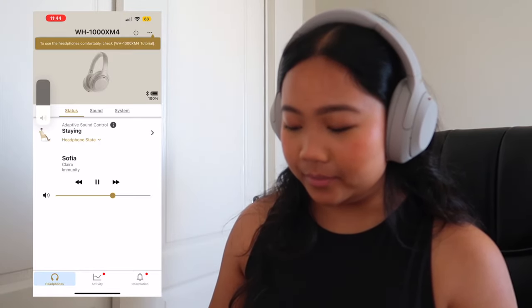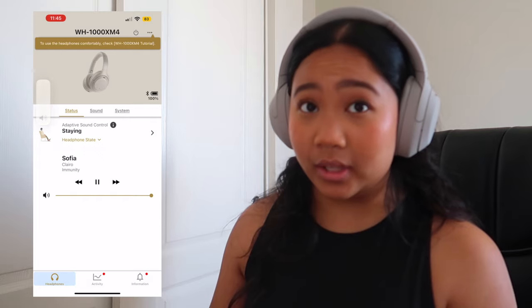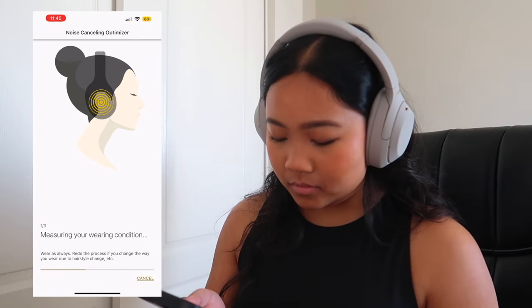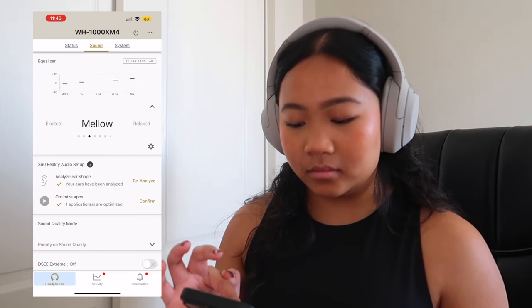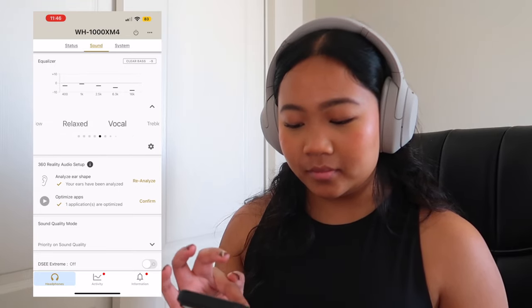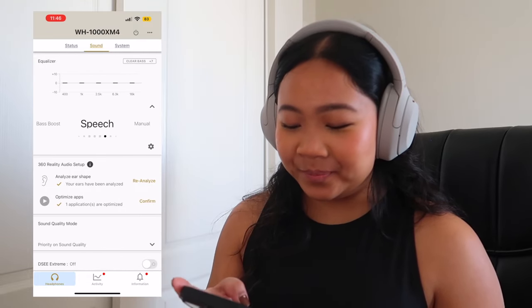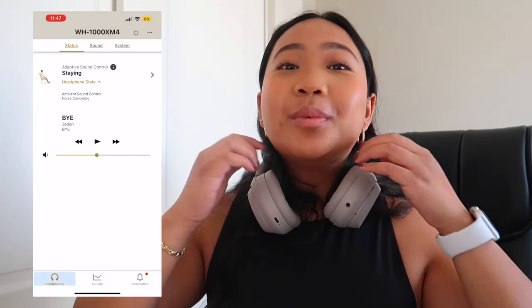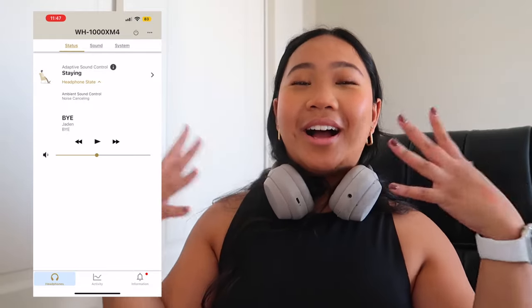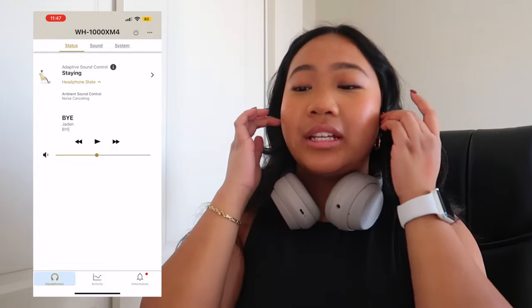Turning the volume all the way up — I don't know if you can hear that. That is SO loud!